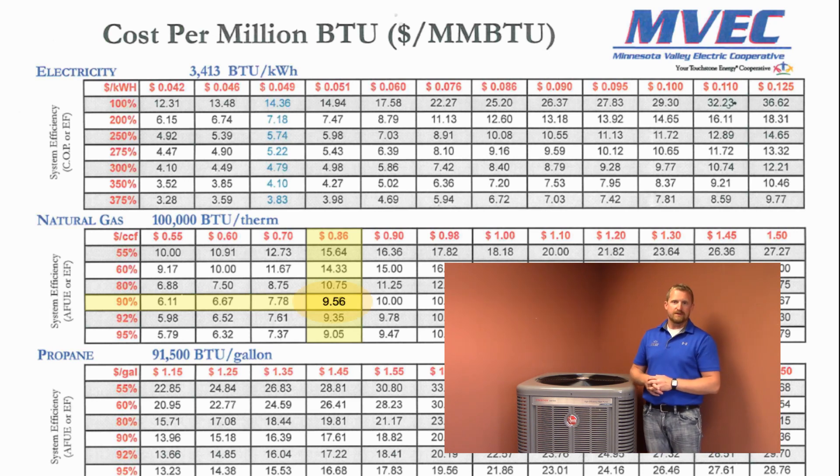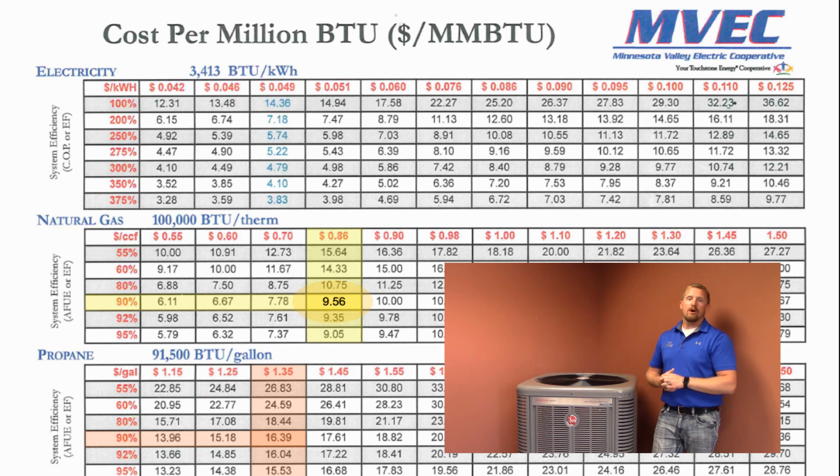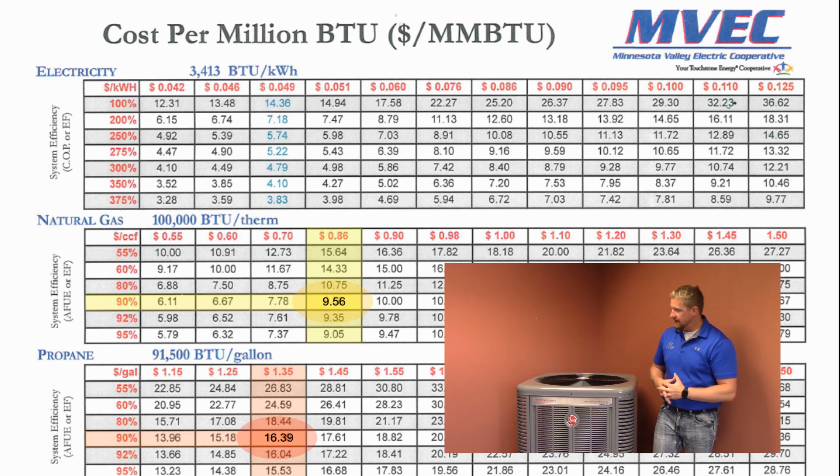With a propane furnace at 90% efficiency and at $1.36 per gallon, that amount of heat is going to cost you $16.39. In comparison, a heat pump on your cooperative's off-peak program at an average cost of 5 cents per kilowatt hour is going to cost you $5.22.